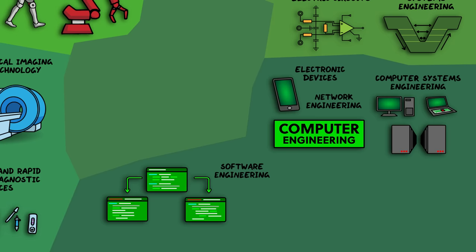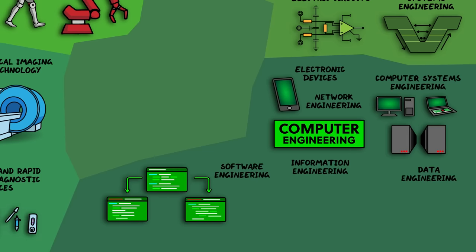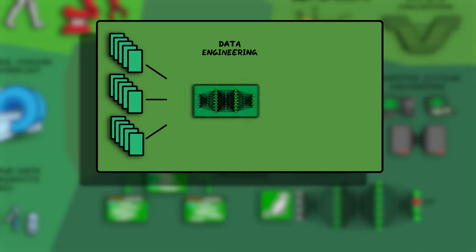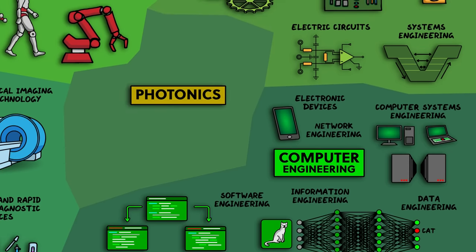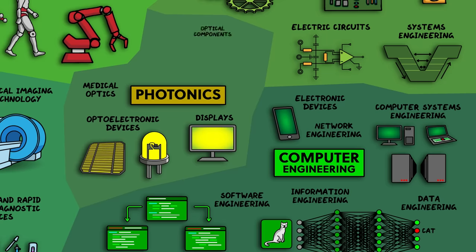More broadly, network engineering is a key part of telecommunications networks used by telephones, satellites, and broadcasting. Most engineers working in information engineering or data engineering have a software engineering background and use programming languages to collect and manage large amounts of data, then process that data in ways that give insights — trends, patterns, correlations, or predictions. The most topical application of information engineering is machine learning and AI. Summarizing the data and coming up with visualizations is also an important part of information engineering. And finally, photonics or optical engineering deals with light — how to detect it or generate, transmit, or manipulate it for useful purposes like displays, optoelectronic devices like LEDs or solar panels, medical optics, and optical components for scientific research or industry. This is a part of electrical engineering because it still deals with electromagnetism, but is distinct enough because of its focus on light specifically.